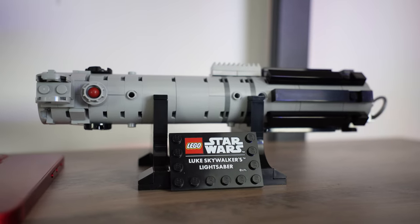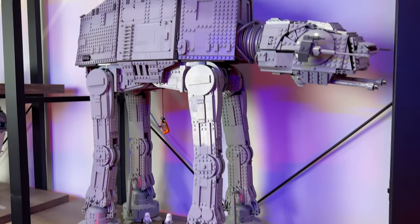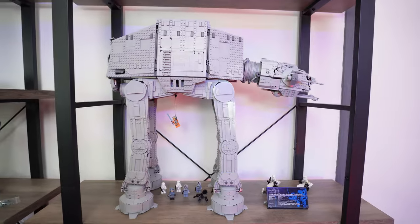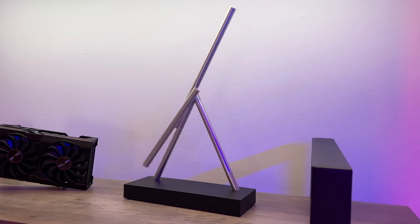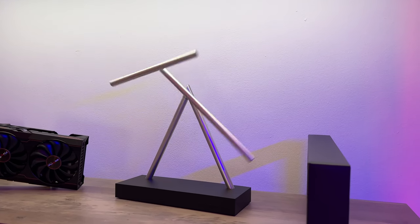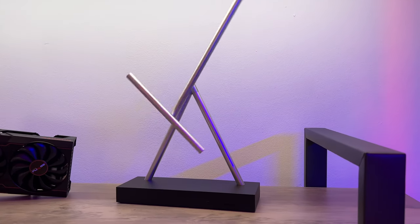I also have a whole bunch of Lego on these shelves because I thought they would look really cool for my YouTube set. I've got the Lego 8080, the massive $800 set that released last year. I've got R2-D2, some of the Lego helmets, a whole range of different things. Something really cool that I recently purchased were these swinging sticks — these things are insane. They make the room feel really relaxed and they look awesome.